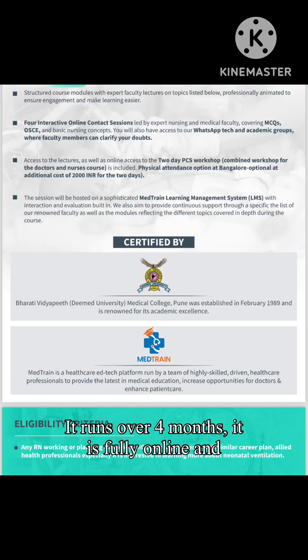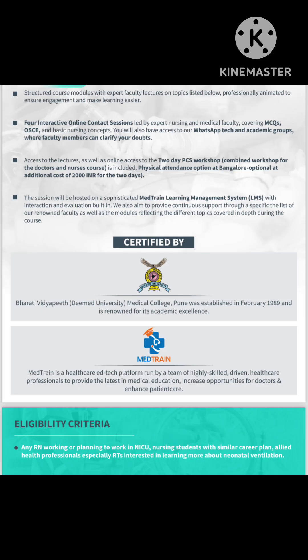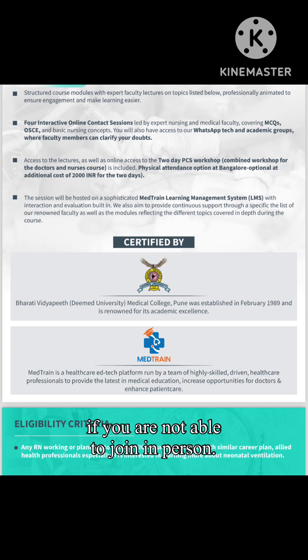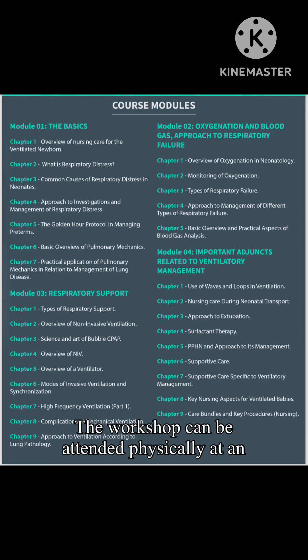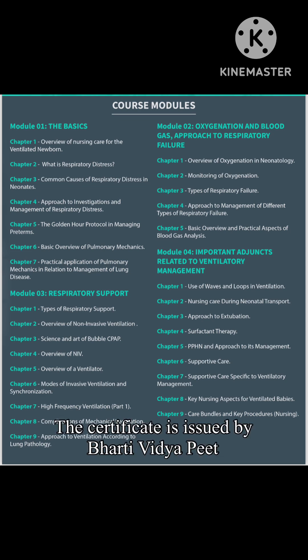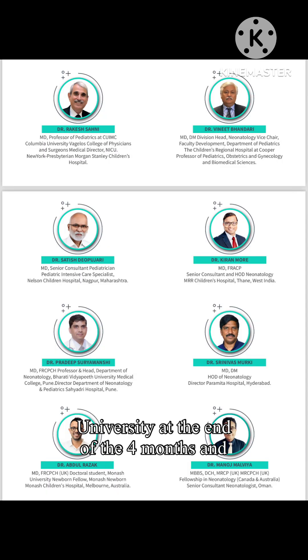It runs over 4 months, it is fully online and the sessions can be caught up at any time if you are not able to join in person. The workshop can be attended physically at an additional cost if interested. The certificate is issued by Bharati Vidya Pete University at the end of the 4 months and an exam.